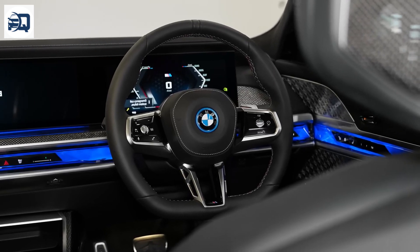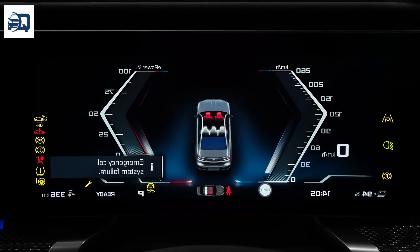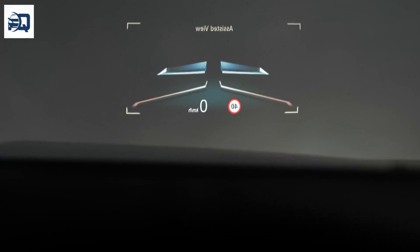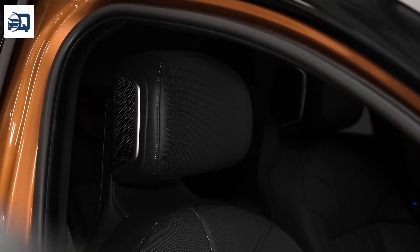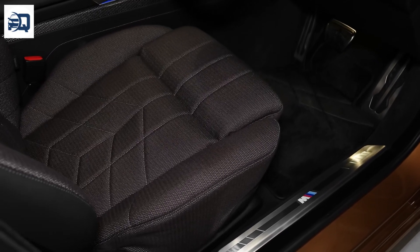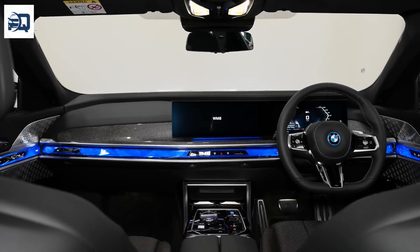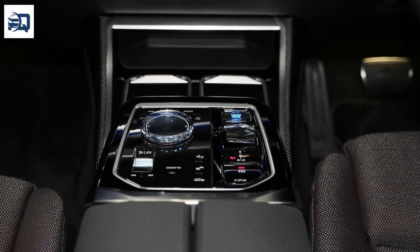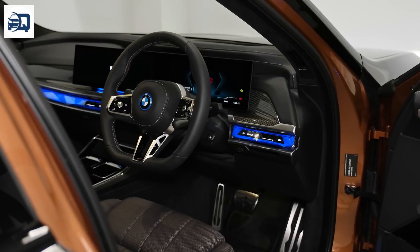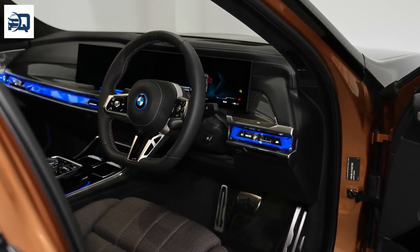Range and Charging: The i7 offers a competitive electric range, capable of traveling up to 300 miles on a single charge, making it suitable for both city commutes and longer journeys. It supports fast charging, allowing the battery to charge from 10% to 80% in just about 40 minutes using high-speed DC chargers.